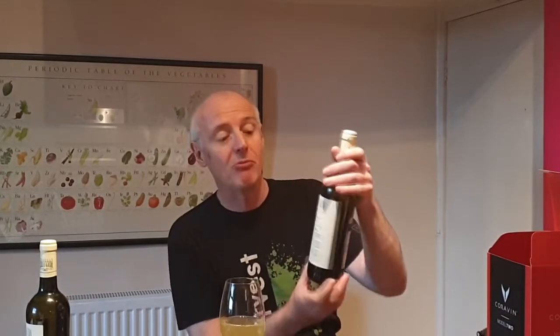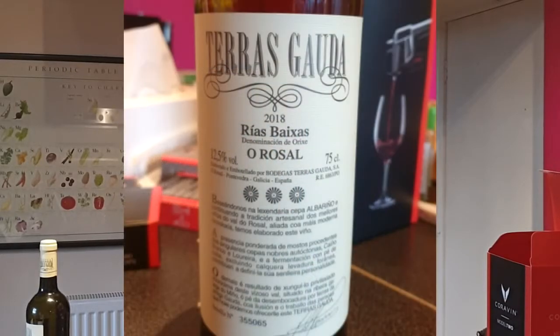The wine is from Rias Baixas, from the Orozal region, which is one of the sub-zones of Rias Baixas, made by a winery called Terrascauda. Most of the wines from Rias Baixas are 100% Albariño, but a few have some other grapes in there. This one has got a little bit of a grape called Caño Branco and another one called Lureira in it. Let's give it a swirl and a sniff.